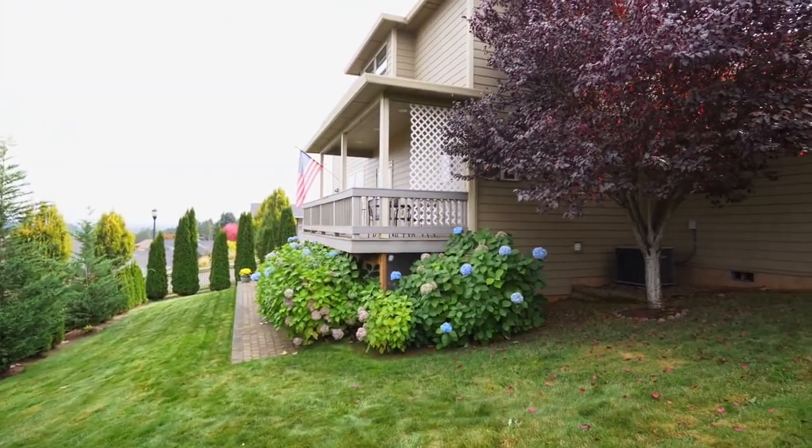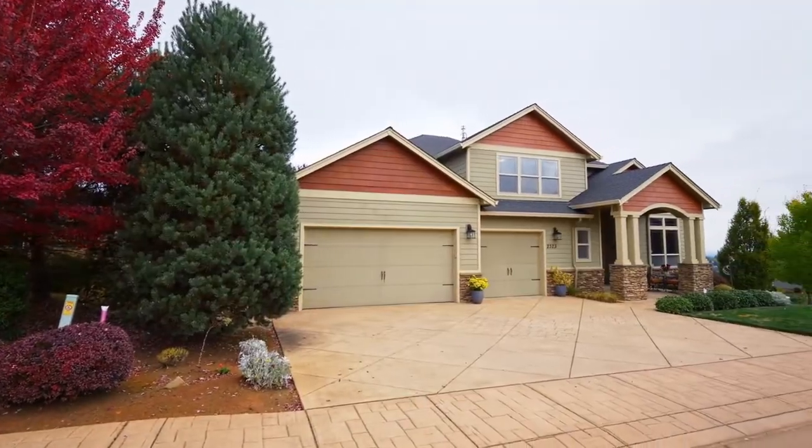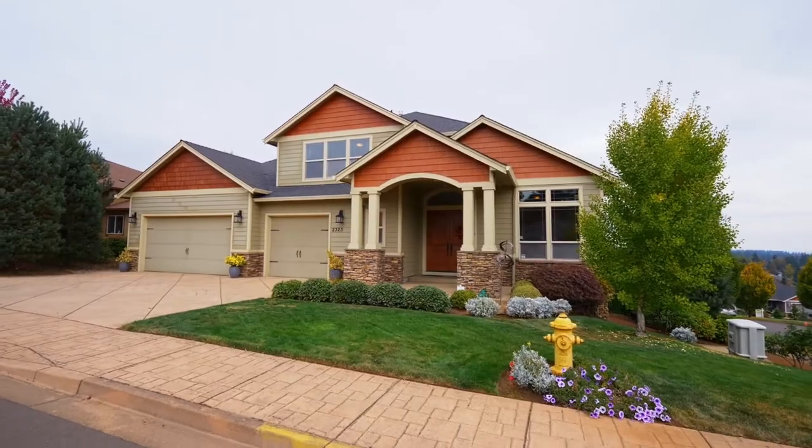And you'll have plenty of room in the three-car garage with lots of built-in storage. A gorgeous home in a fantastic neighborhood.